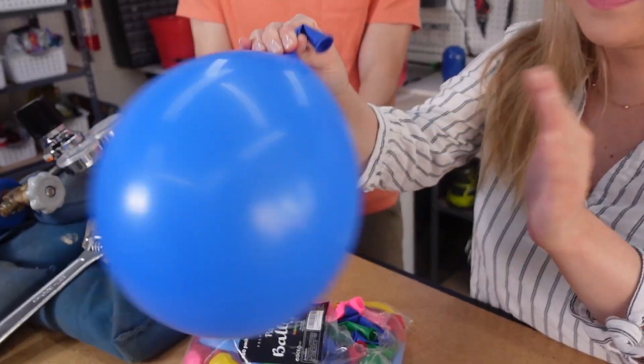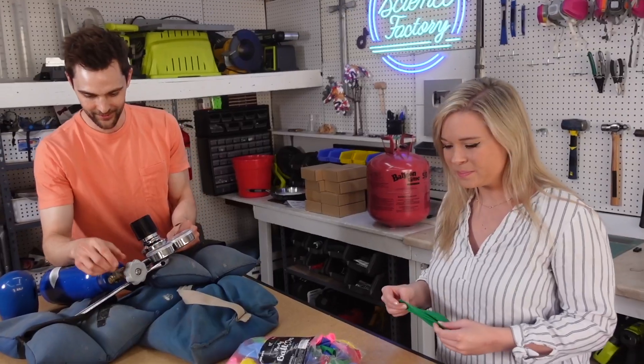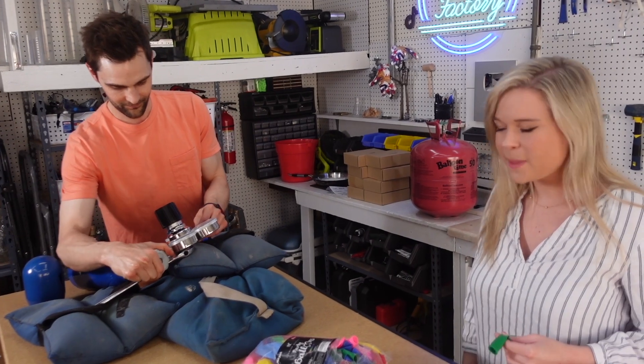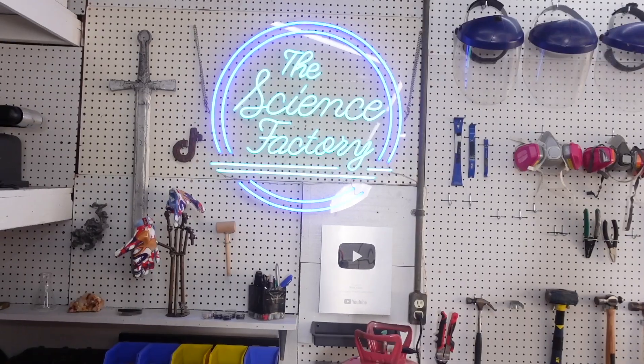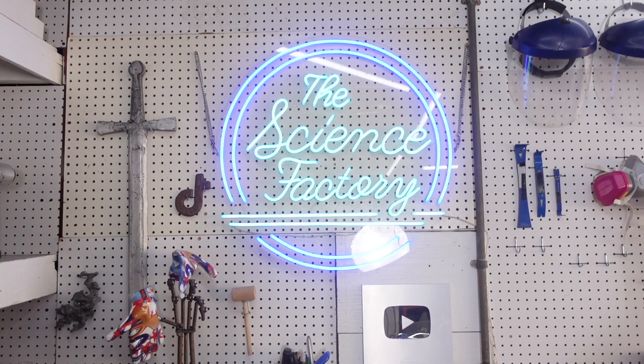It was a great day at the Science Factory today. I'm so glad Nick invited me over to try sulfur hexafluoride. I couldn't have done it without him, literally, because when working with this gas you need an expert to supervise you — so don't try this at home, kids. Thank you so much for watching, and I really hope you enjoyed this video. See you guys next time, bye!